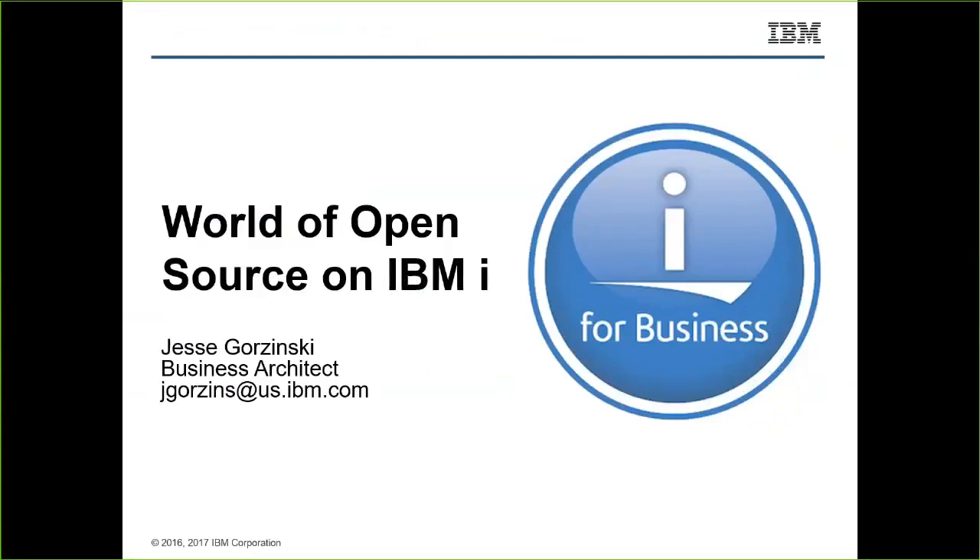Thank you. I'll start out by introducing myself. I'm from Rochester, Minnesota. I work with the IBM Development Labs here in Rochester. My job title is business architect. I basically own, on the development side, all of the open source technology happening on IBMi and the technologies that enable it — for instance, the ever-popular PASE environment on IBMi. My role is to make sure we continue to do great things with open source, which is doing great things for the platform.